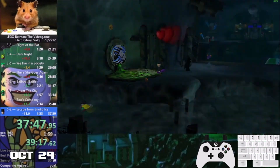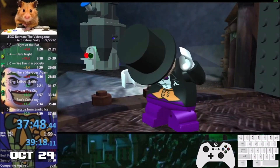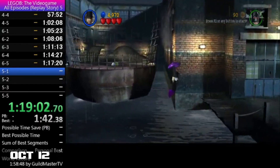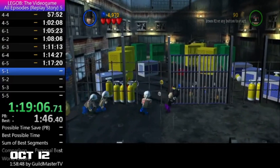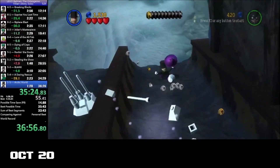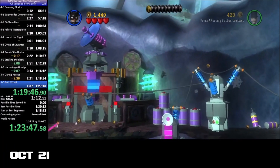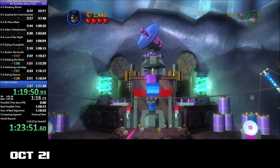Hero Story wasn't the only category this month that saw decent activity — we had a lot of improvement in the lesser-run categories as well. Xenor improved the Hero Replay Story time to a 37.53 on the 12th of October. Just like Hamster, Xenor didn't stop at one record — he also improved the Villain Story record to a 35.48 on the 20th, as well as the Any% record to 1:19.51 with a new route that gets fast build later in the run.